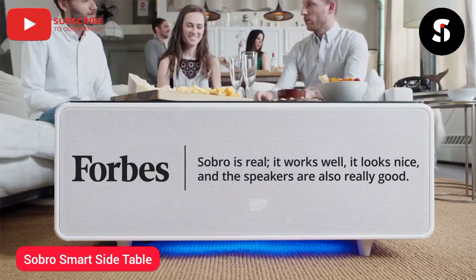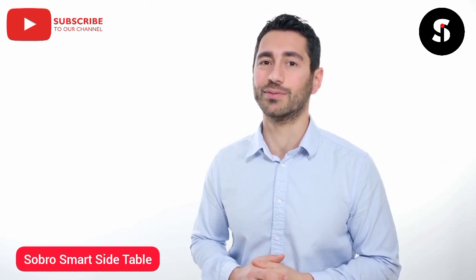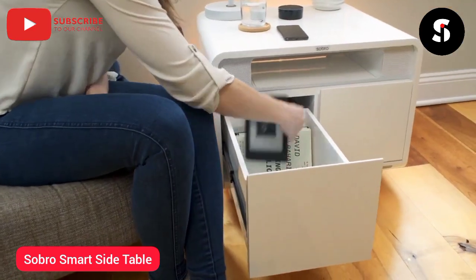Now, with your feedback and support, we're raising the bar with our next generation product, the Sobro side table. Need a cold drink in the middle of the night? No worries — the built-in cooler drawer has you covered, and there's also a locking storage drawer too.